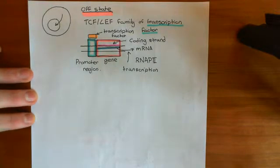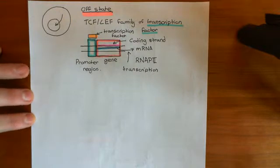So far we have seen that when Wnt binds to the frizzled and LRP5 or LRP6 receptor, what's going to happen is you're going to raise the levels of beta-catenin within the cytoplasm, and the beta-catenin is then going to move into the nucleus. Before we discuss what beta-catenin is actually going to do within the nucleus, I want to discuss what is happening within the nucleus before there is any beta-catenin.